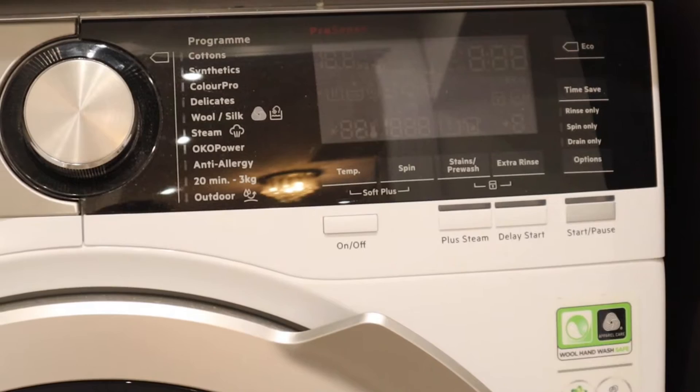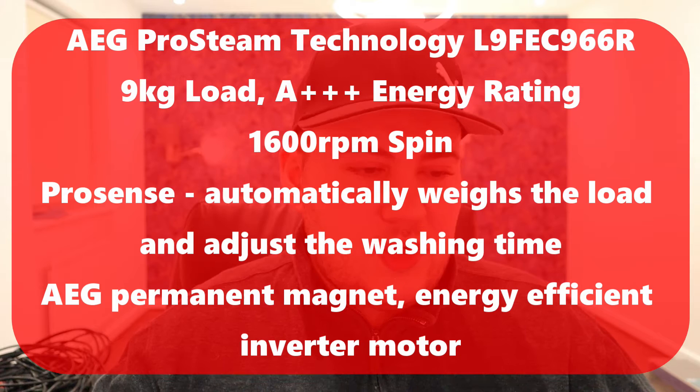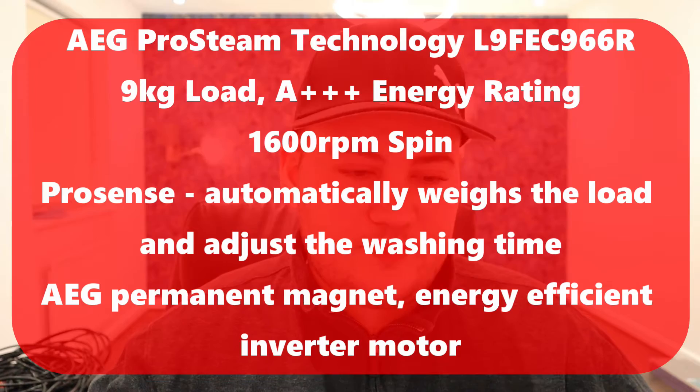The washing machine I've got is an AEG ProSteam version, a 9000 series model: 9 kilogram load, A+++ energy rating, 1600 RPM spin, ProSense technology which automatically weighs the load — that's not specific to AEG, it's quite common these days. It also has an AEG permanent magnet energy-efficient inverter motor. I've had a couple of AEG machines in the past as well and I've identified a good few things about this brand.